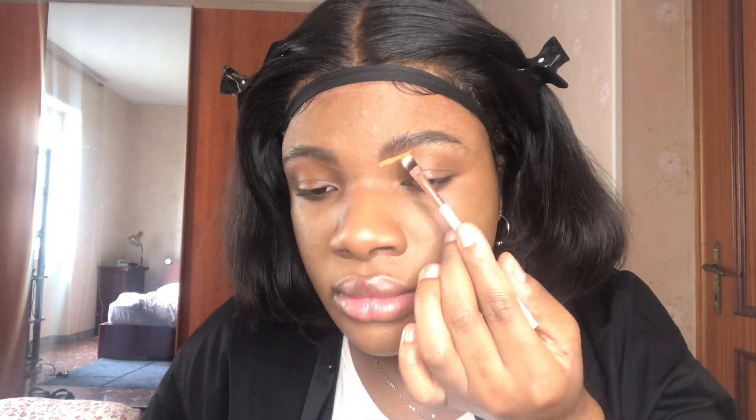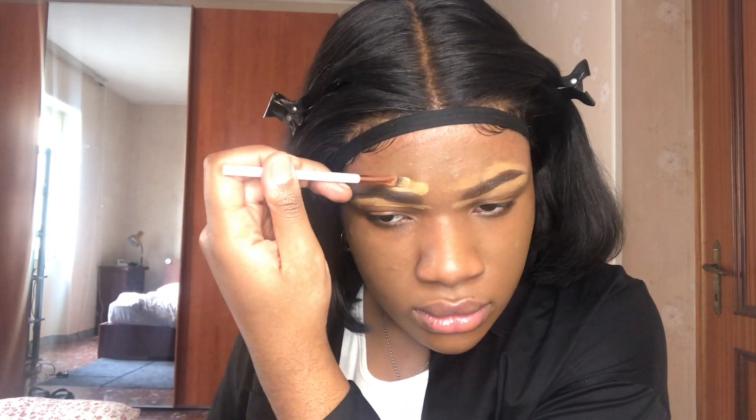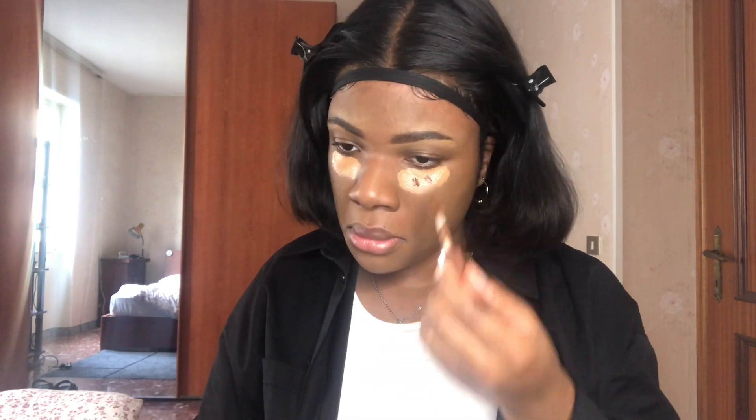I don't know who is using that — maybe Peppa Pig or something, but not me. This is their illuminating under eye concealer and I don't know who can use it because it's so pink. I'm gonna conceal my eyebrows with the LA Girl concealer as usual, using a flat brush. I'm also gonna use my usual concealer routine which is the Makeup Revolution concealer.